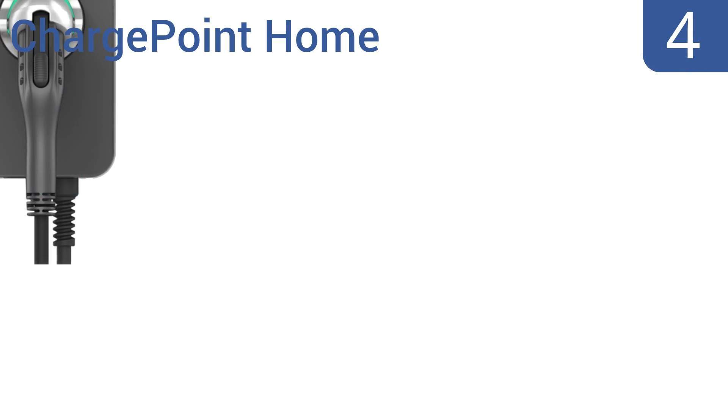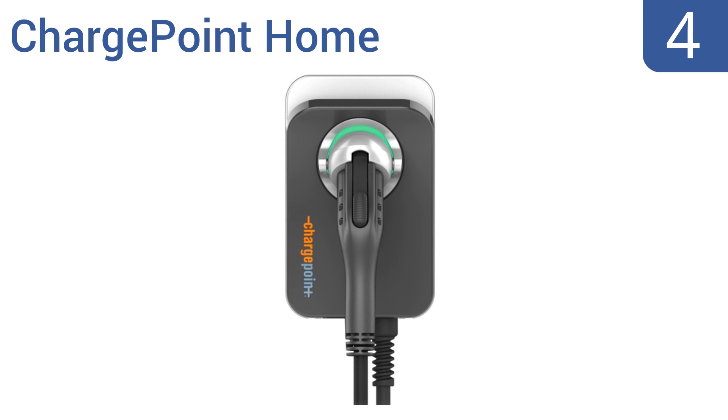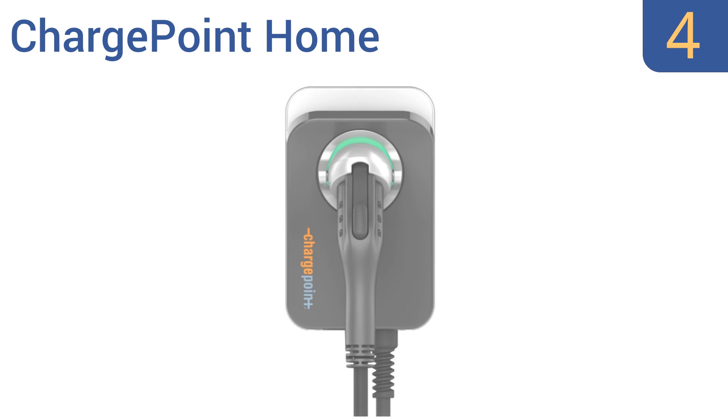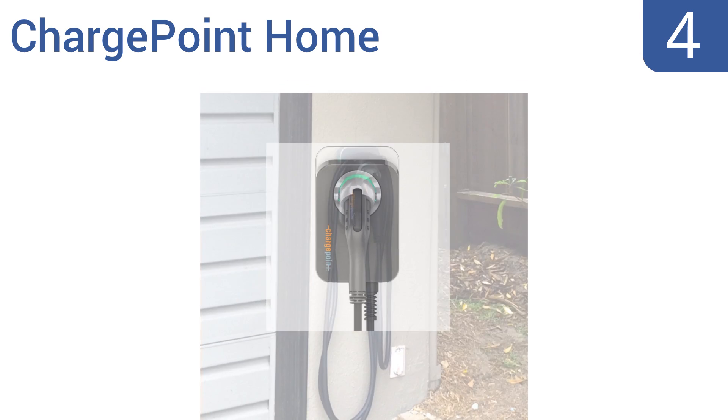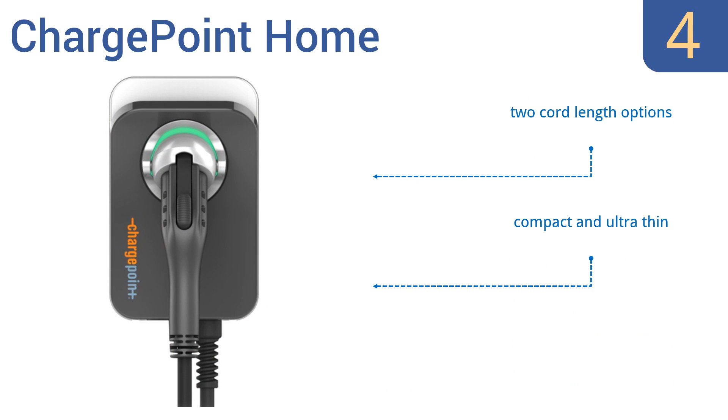At number 4, the ChargePoint Home is Wi-Fi enabled, allowing for remote start, scheduled charging and reminders through a mobile app. The status indicator light has three colors to show the charging status at a glance. It is overpriced though if you're not planning to use the Wi-Fi capabilities. It offers two cord length options, a universal connector, and is compact and ultra-thin.